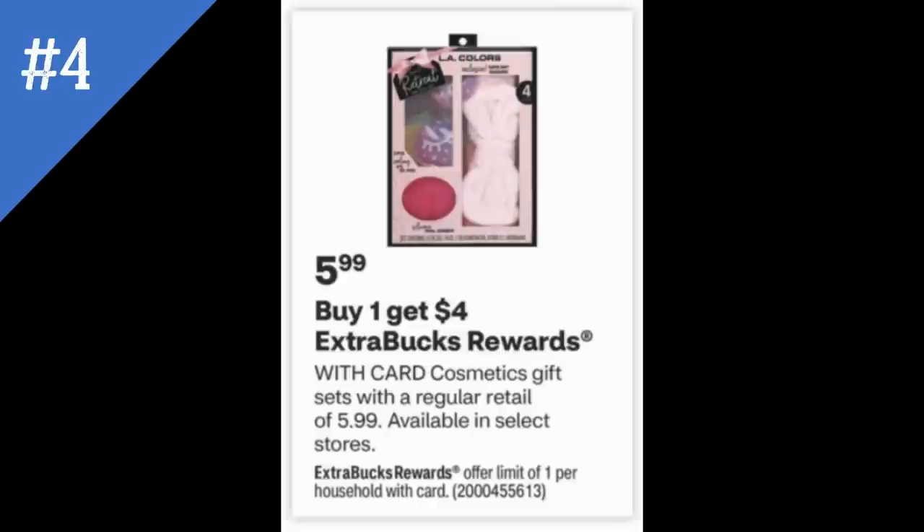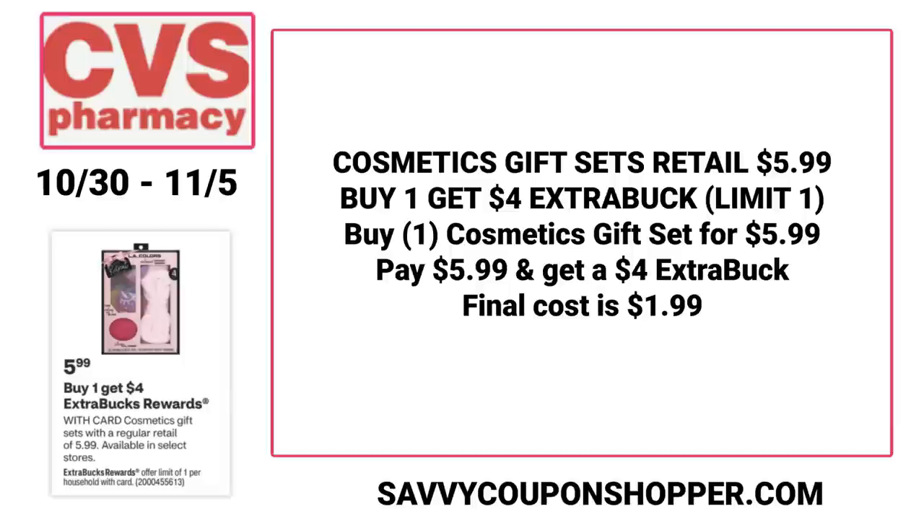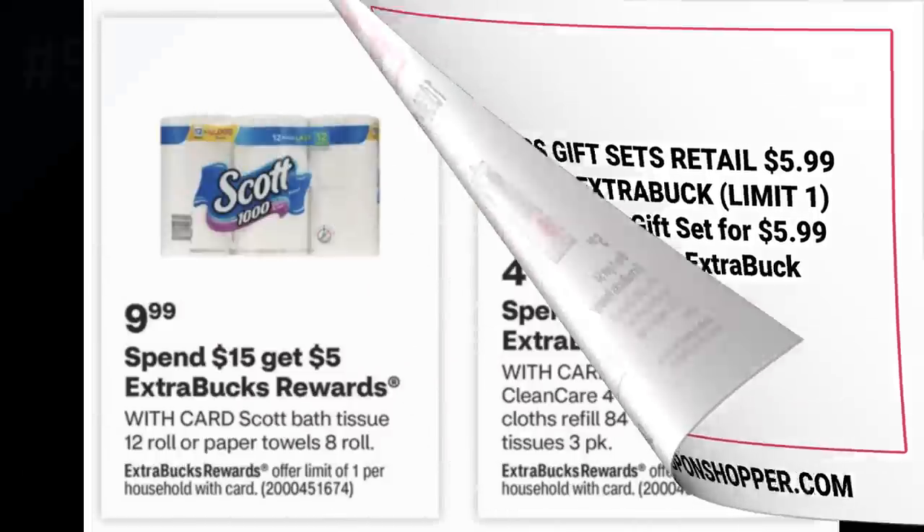If you're looking for a holiday gift on the cheap, next week is a good week at CVS because we're having several cosmetic deals with extra buck rewards. There will be more cosmetic breakdowns in my best deals video on Saturday. We have select $5.99 gift sets — cosmetic sets with some new ones this year — for buy one, get a $4 extra buck. Watch the limit: it's only one. Grab one at $5.99, roll a $6 extra buck if you have one, earn back a $4 extra buck, making it just $1.99. They have a new sleepwear set with little items — that is a new gift set this year.